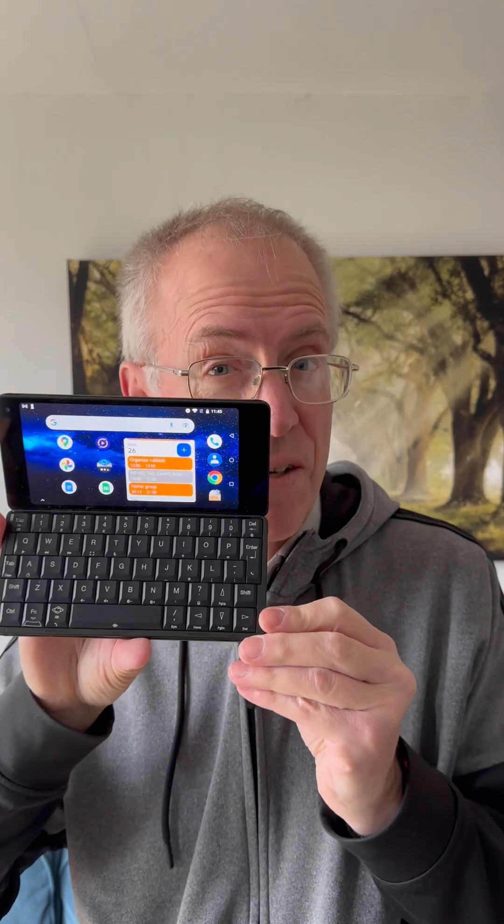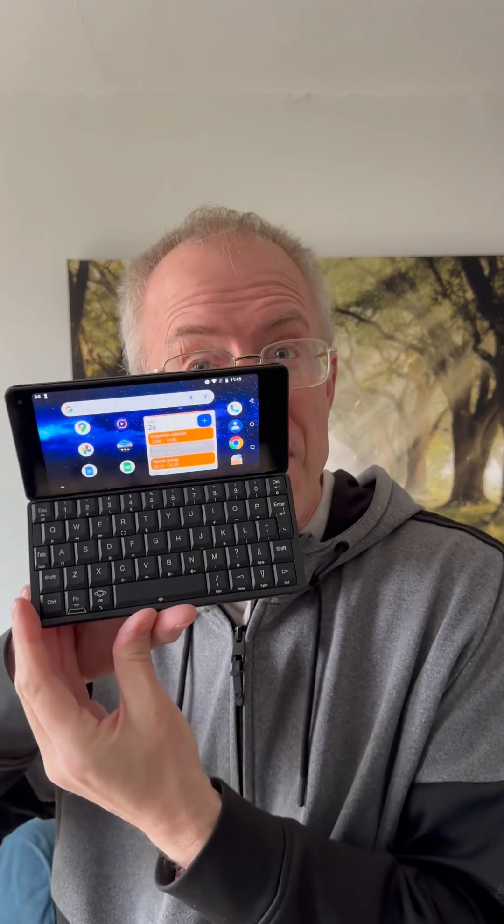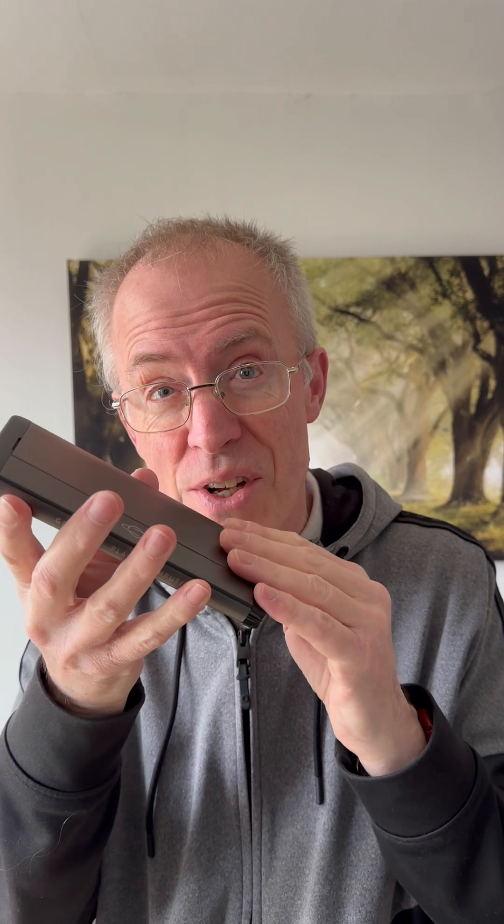I featured the 2017 Planet Computers Gemini before on my channel, extolling its superb laptop-like hinge system and its full five-row QWERTY mechanical keyboard. It's still one of my favourite devices of all time, even though it has a number of downsides in 2025.